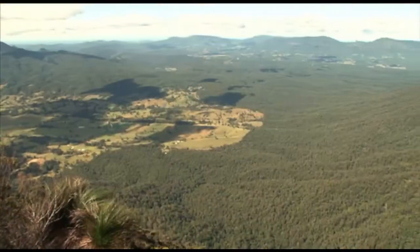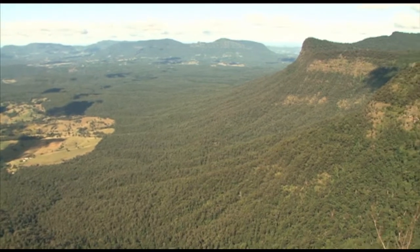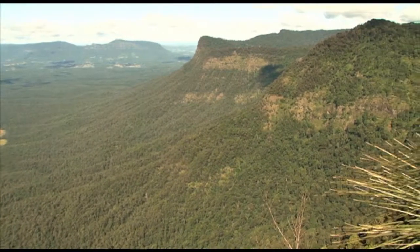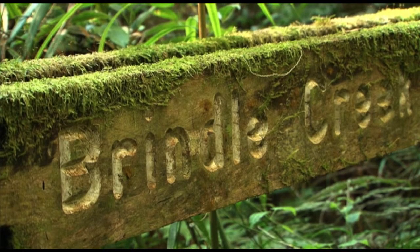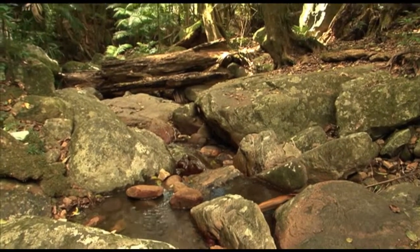A lot of people travel through this eastern side of the Border Ranges National Park through the Tweed Range Scenic Drive, which gives them access to a number of picnic areas and camping areas, beautiful walking tracks and creeks like Brindle Creek. It's just amazing to think that either side of you is wilderness basically for 30 to 40 kilometres.